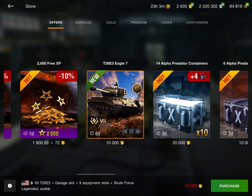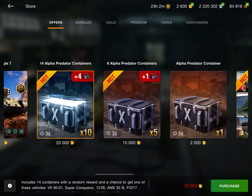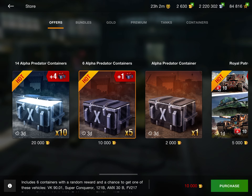Up next we have the T26E3 Eagle 7. I did make a tank review covering all the statistics. The tank is okay but the deal is not worth it — 10,000 gold for just the tank, nine equipment slots, and an avatar is definitely overpriced for a tier 7. It's a good hold-down tank but that's about it, so I don't recommend it. Same goes for crates — I made a crate opening video and didn't get anything. Don't get them because there's a very high chance you'll get absolutely nothing.